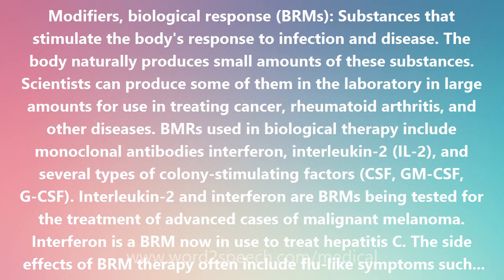Depending on the severity of these problems, patients may need to stay in the hospital during treatment. These side effects tend to be short-term and go gradually away after treatment stops.